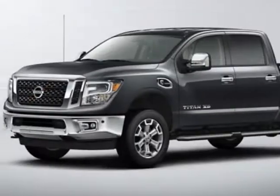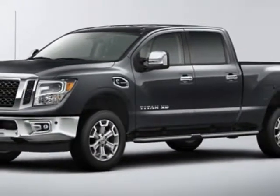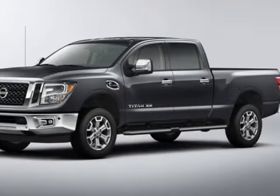This Titan XD boasts a 5.0 liter engine and has a 6-speed automatic transmission. Another great feature is that this vehicle uses diesel.